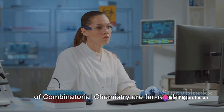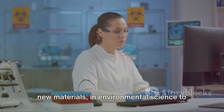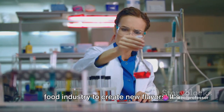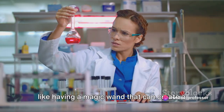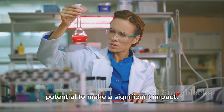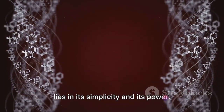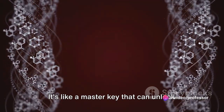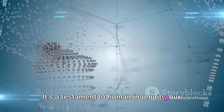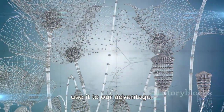Beyond drug discovery, the applications of combinatorial chemistry are far-reaching. It's used in material science to create new materials, in environmental science to develop novel catalysts, and even in the food industry to create new flavors. It's like having a magic wand that can create a myriad of new substances, each with the potential to make a significant impact. The beauty of combinatorial chemistry lies in its simplicity and its power — like a master key that can unlock countless doors, opening up a world of possibilities.